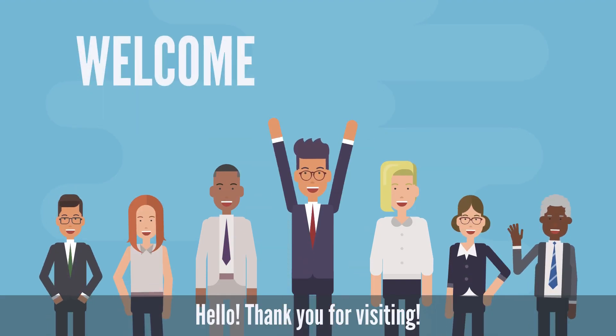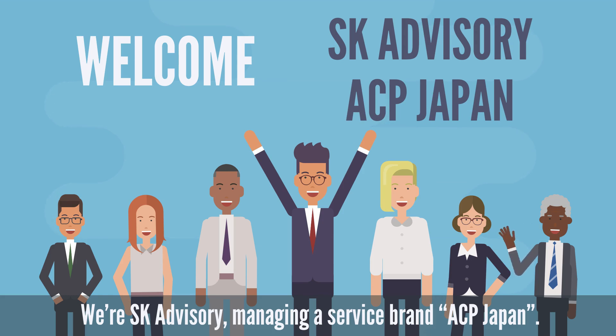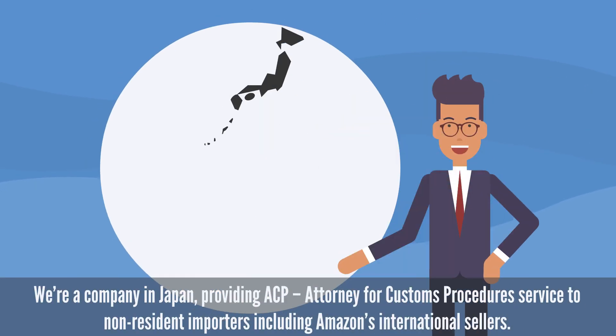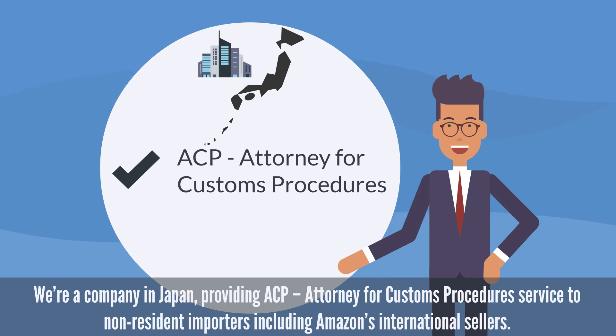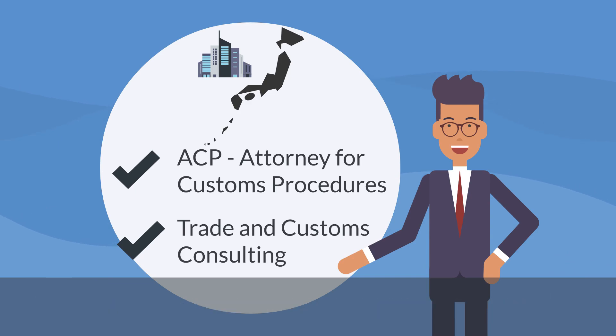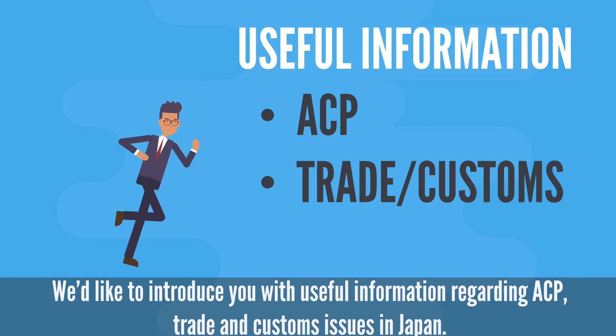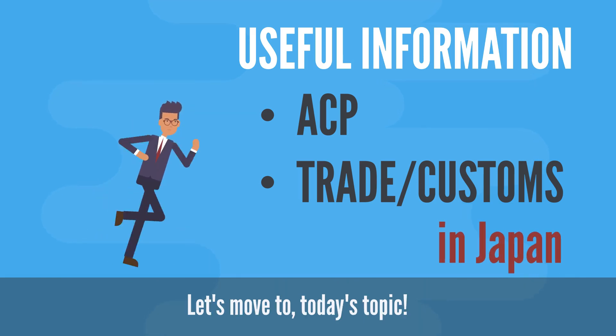Hello. Thank you for visiting. We're SK Advisory, managing a service brand ACP Japan. We're a company in Japan providing ACP — Attorney for Customs Procedures service — to non-resident importers including Amazon's international sellers. We also provide international trade and customs consulting services.